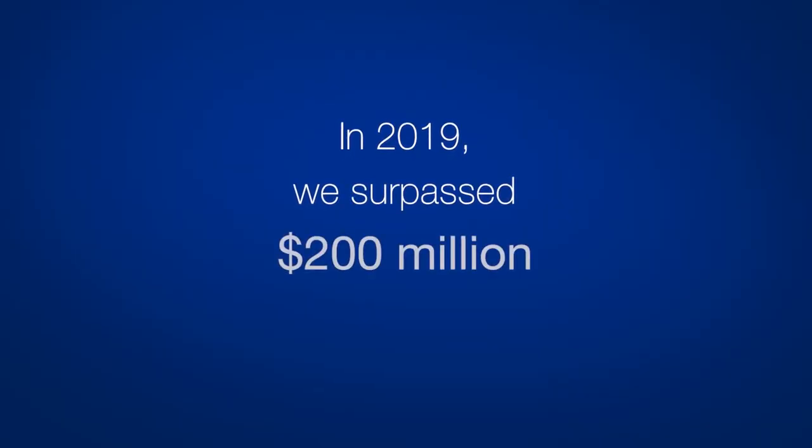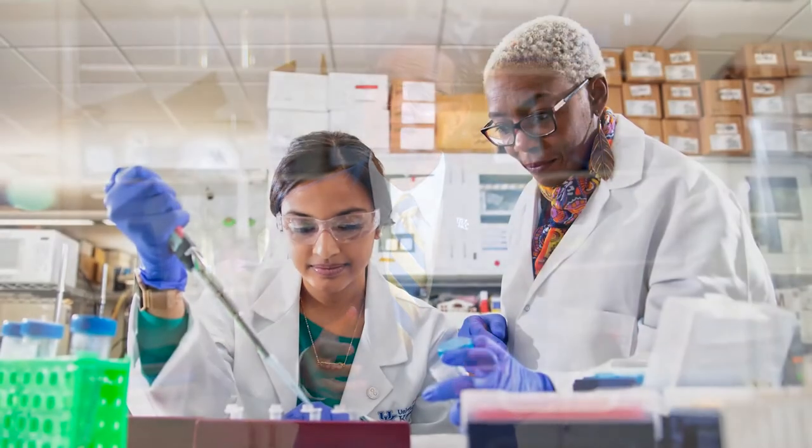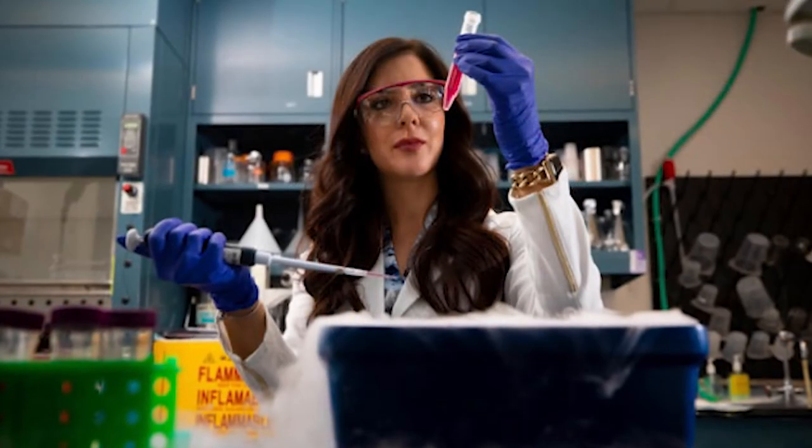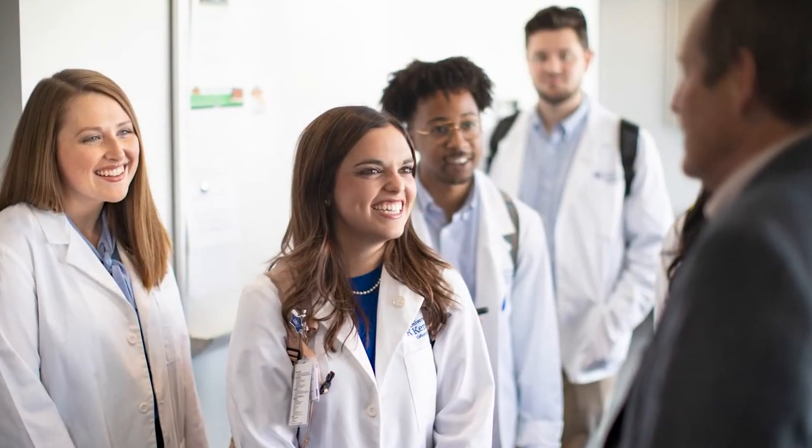Every day, those of us at the UK College of Medicine strive for excellence in education, exceptional clinical care, and transformative research. We feel that in working toward this mission, we're providing the optimal learning environment for our medical students. The College of Medicine's faculty are some of the most well-equipped physicians and researchers in the country, providing compassionate care and breakthrough discoveries for the state of Kentucky's sickest patients. Our research growth has followed a steep trajectory. In 2019, we surpassed $200 million in external research funding, allowing for more opportunities for scientific discovery. Recently, we launched our Alliance Initiative, establishing research teams with combined experience from multiple departments and specialties to help find solutions to some of our state's most urgent health issues.